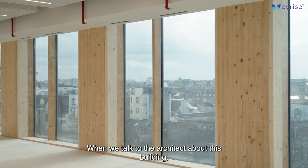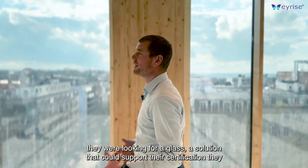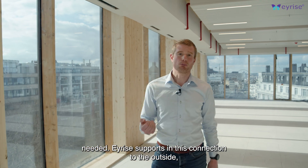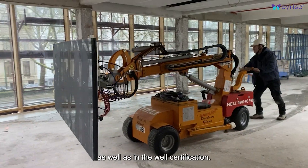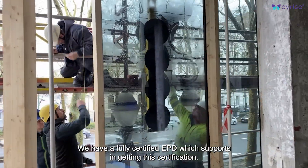When we talked to the architect about this building, they were looking for a glass solution that could support their certifications they needed. iRise supports in this connection to the outside, as well as in the BREEAM certification, as well as in the WELL certification. We have a fully certified EPD which supports in getting this certification.